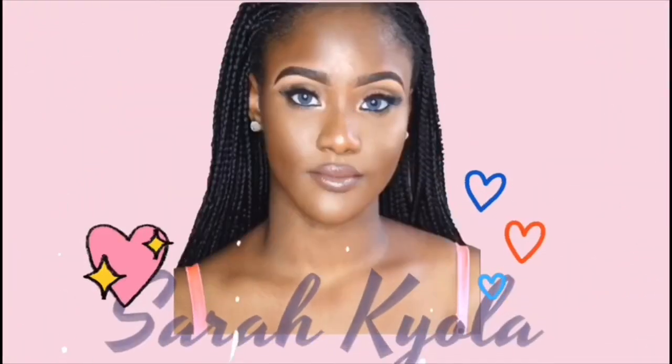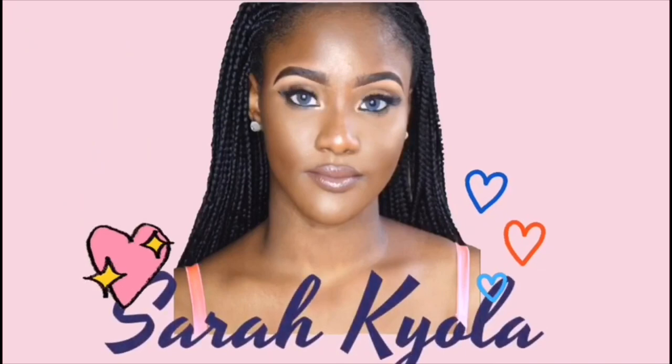Hey everybody, welcome back to my channel! If it's your first time here, my name is Sarah, and if you are returning, thank you so much for coming back. Today's video is going to be all about this hair. In my last video you guys were literally gassing me about my hair, and thank you so much for that — I had to bring you the tea on this hair.